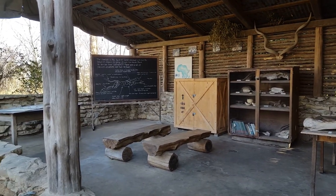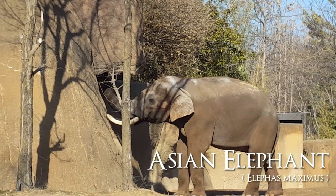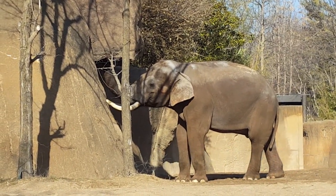We walked along the River's Edge and admired all of the different educational sets that they had set up for the kids. I actually got to touch an elephant femur that they had on a table and I was so excited for that.